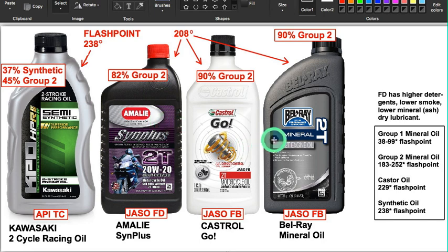These three right here are group two mineral oils — they don't have any group one added to them. The Sin Plus has an FD rating, which means lower smoke, higher detergents, and less dry mineral lubricant, so it's made for street use — not drag racing. These two have an FB rating, which is better for dirt bikes or racing bikes, and their specifications are comparable to the TC rating.